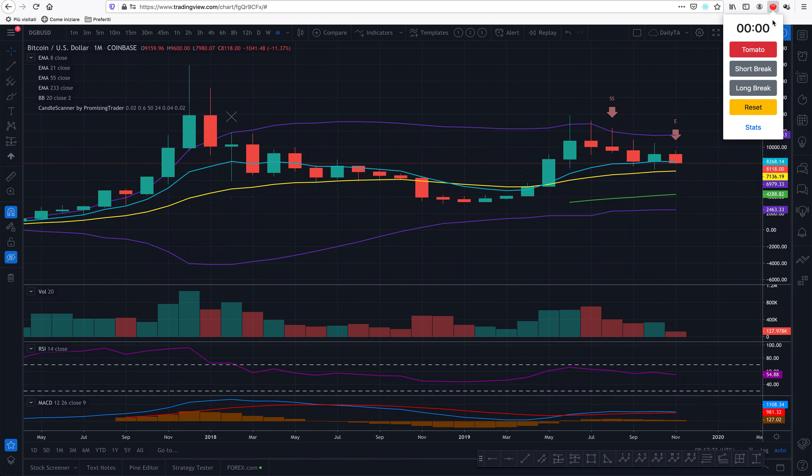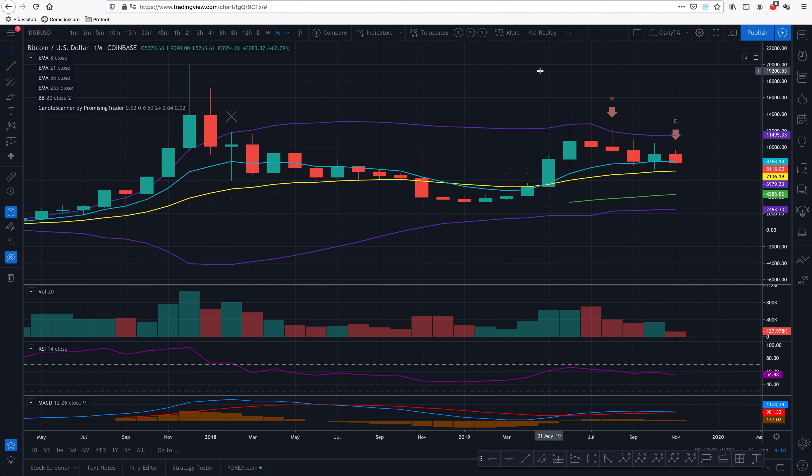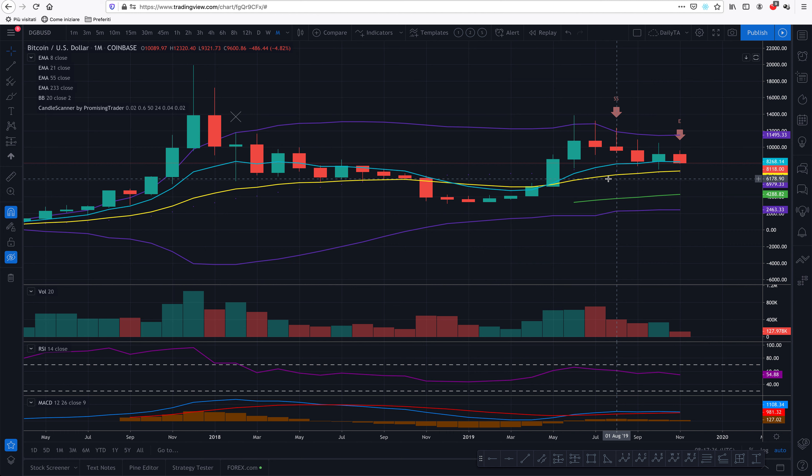Hello Promising Traders. Alex here from PromisingTrader.com with your daily update on Bitcoin. We are looking at today, the 20th of November, at nearly 20 past 8 in the morning in the UK, with a monthly view of Bitcoin.